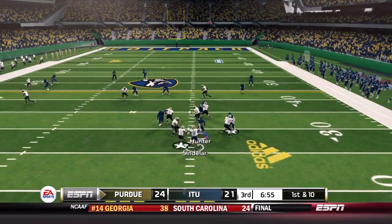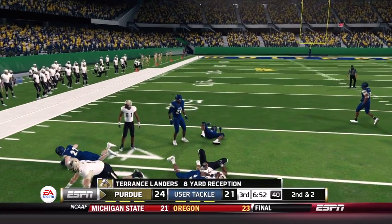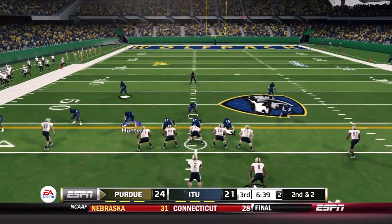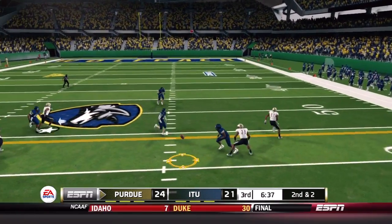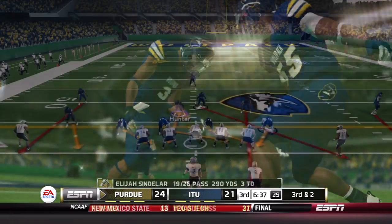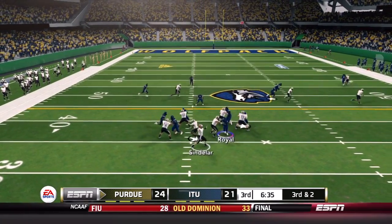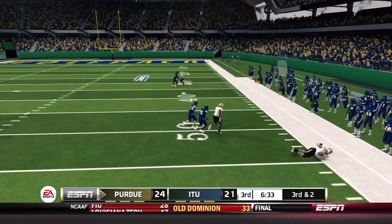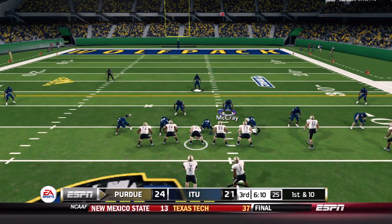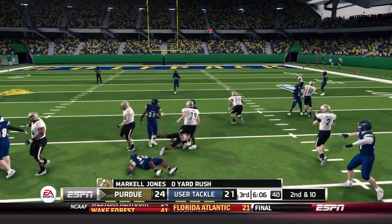Can this defense finally step up? Sindelar checks down to Landers, who has been open in the flat all game, for eight yards. On second and two, a Sindelar screen is nearly picked off by Dwyer. On third and two, Sindelar throws outside to Burke for just enough for a first down — three yards. There are just too many holes in this secondary. Some guys are good in man, some in zone. They just don't have a complete defense right now.